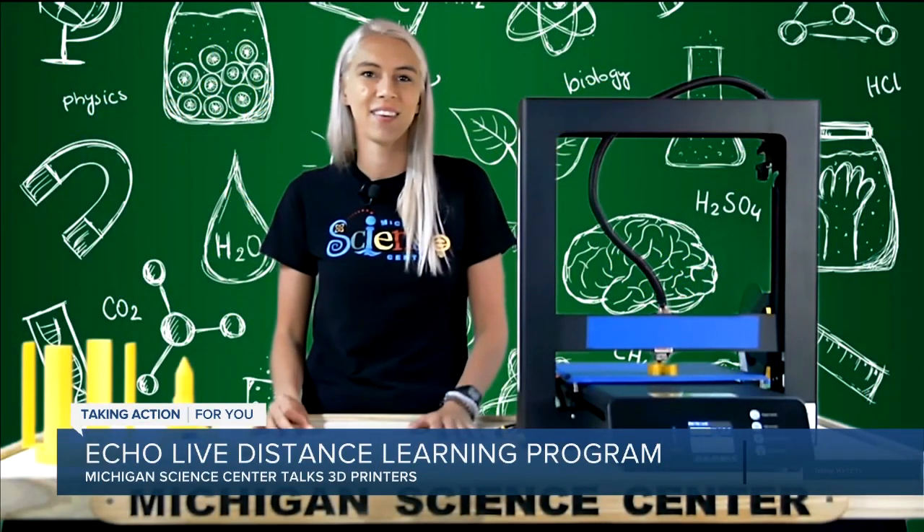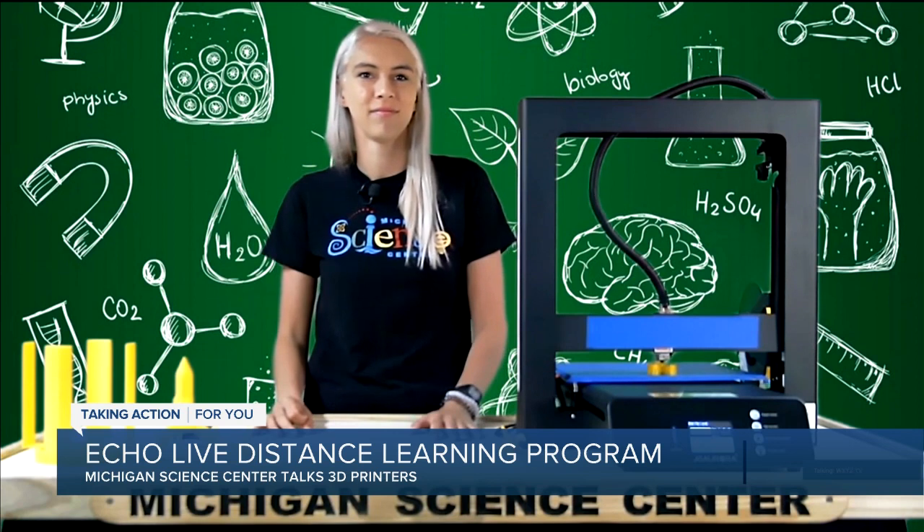So the kids will be entertained and, you know, sneak in a little knowledge there with the Michigan Science Center. Thank you so much — Anna Sterner, really appreciated, an educator with the Michigan Science Center. We'll see you next week.